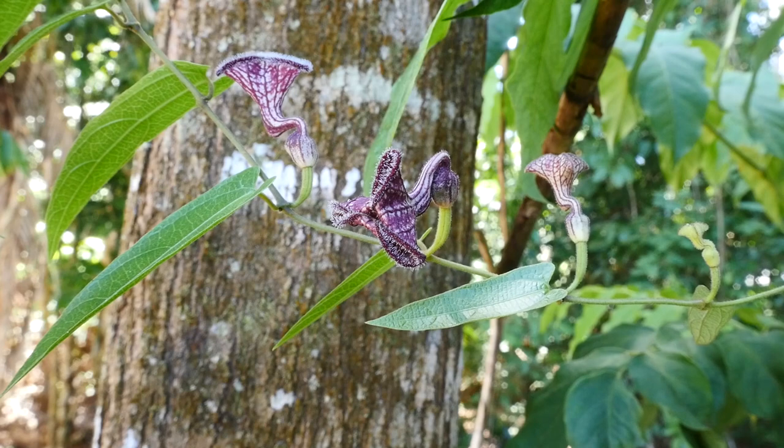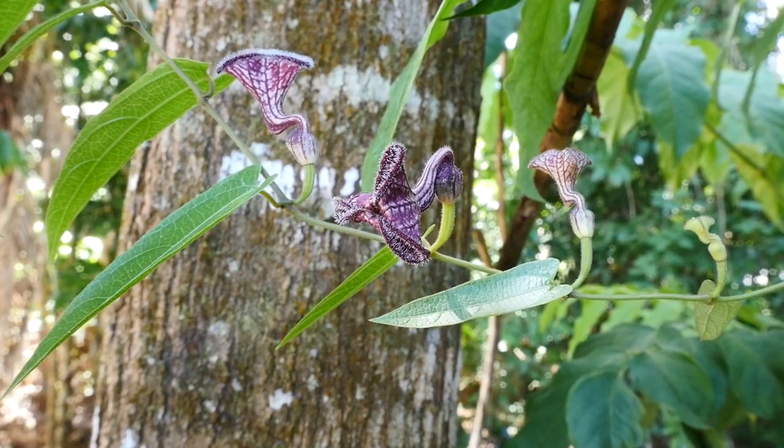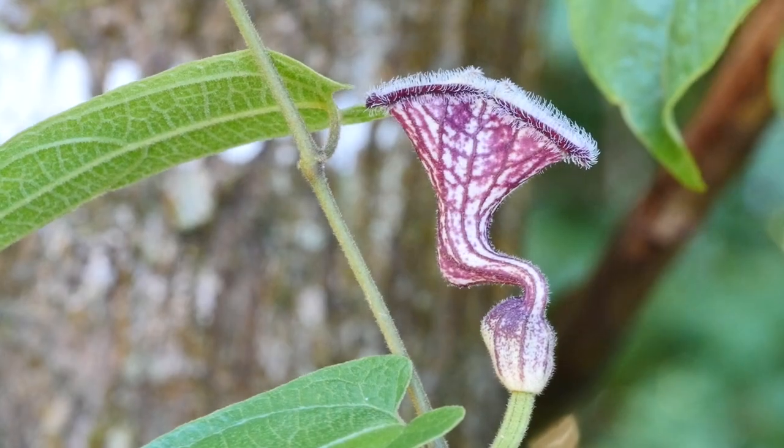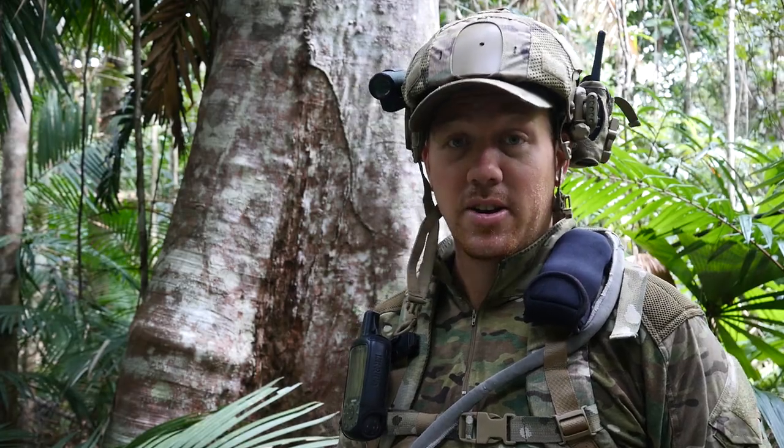Once her eggs are ready for laying, she'll lay them on a native vine called Dutchman's pipe, which her offspring will eat and develop on — provided it's not the weedy and introduced Dutchman's pipe, which is actually poisonous and will kill her offspring as they feed on it.